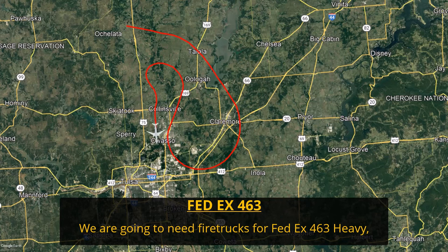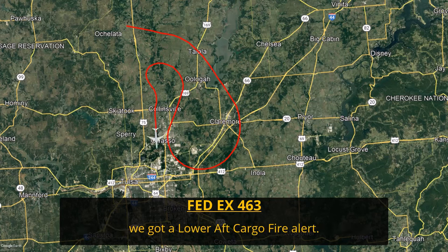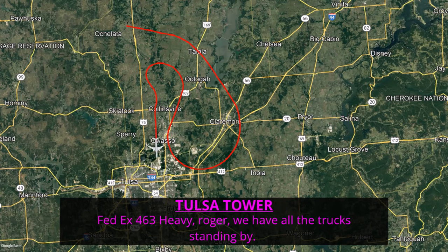[Pilot]: We are going to need fire crews for FedEx 463 heavy — we've got a lower nav cargo fire alert. [ATC]: FedEx 463 heavy, roger, we have all the trucks standing by. This is the first time the pilots relay specific information to the emergency vehicles that will be responding. This is important because when the plane stops on the runway, if there are no visible flames outside, the fire trucks need to know where to direct their efforts.